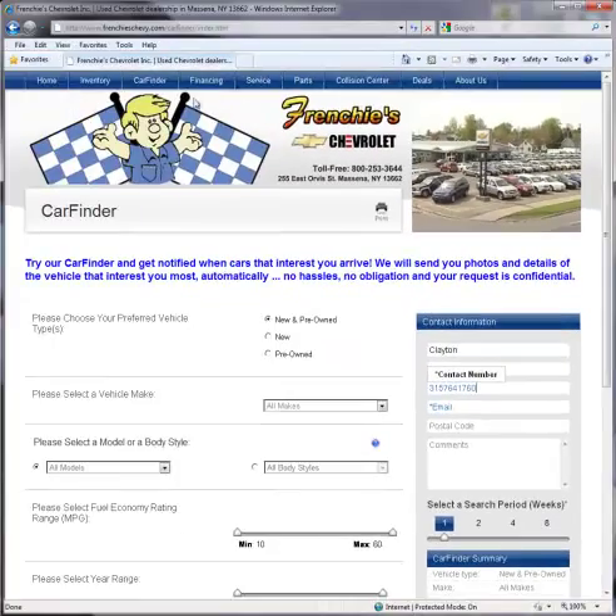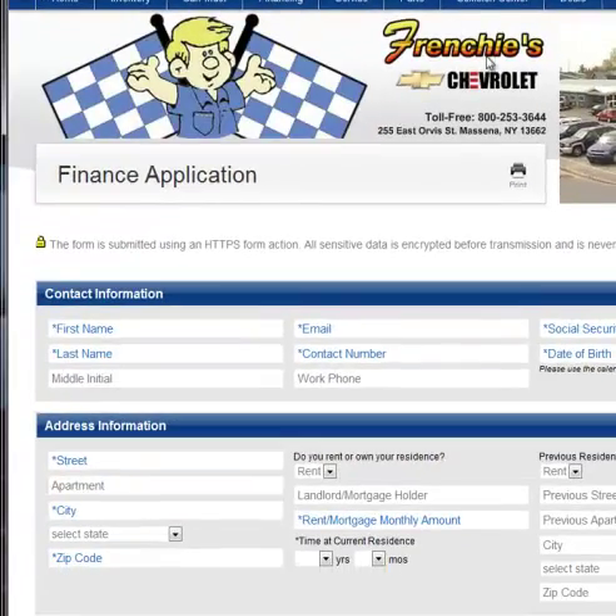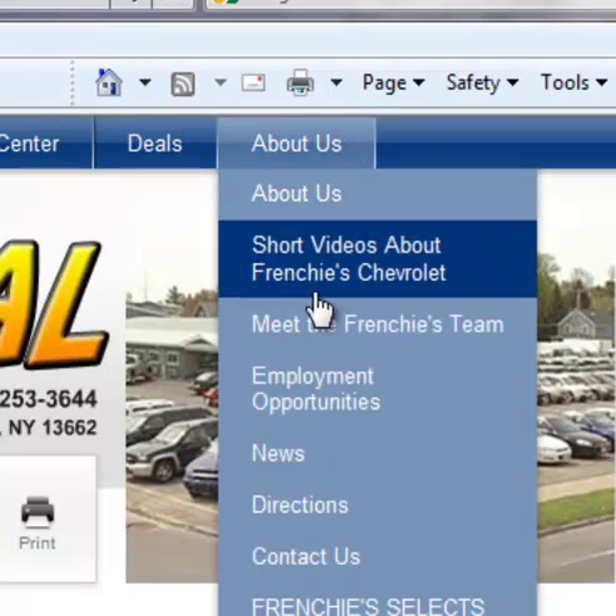Please feel free to explore other aspects of our website, such as our Secure Finance app under the Financing tab, or get to know us a little better by looking at our About Us sections.